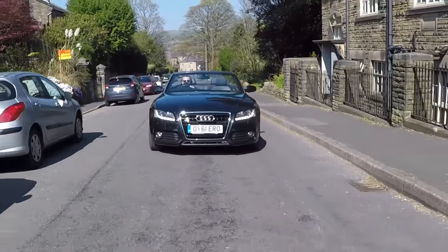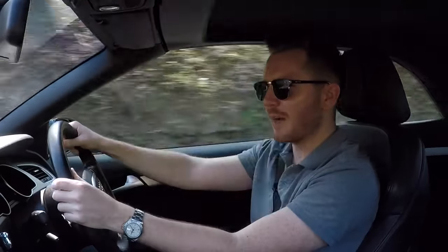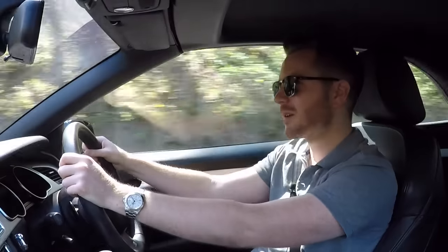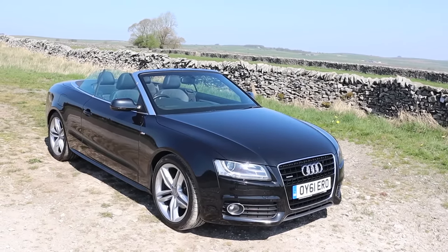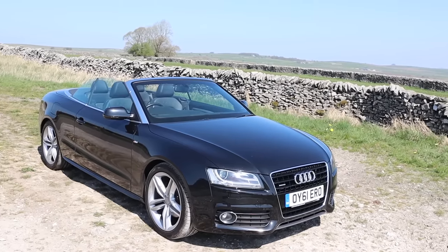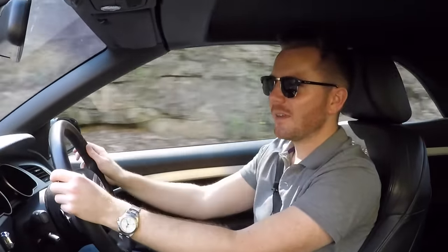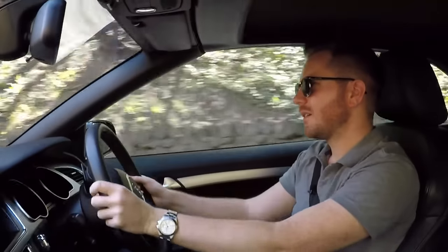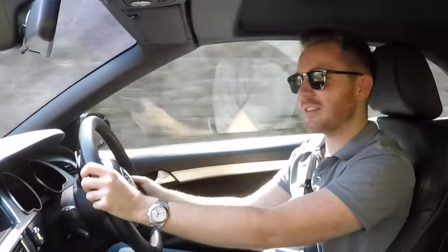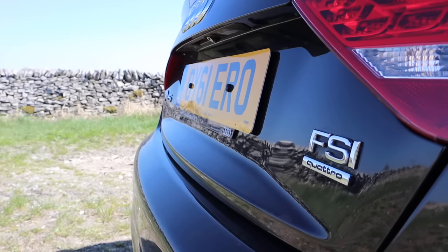This has a 0-60 time of 6.5 seconds which is quite impressive, but it never feels dangerously quick or anything - it just feels quick enough. The previous Audi A5 convertibles I've had had the 2.0 turbo 4-cylinder petrol, which is the same engine you get in the Golf GTI, but the A5 is substantially heavier so they just don't feel as athletic as this six cylinder. The 2.0 turbo does feel a bit more underwhelming.